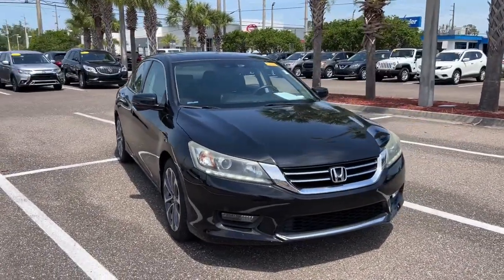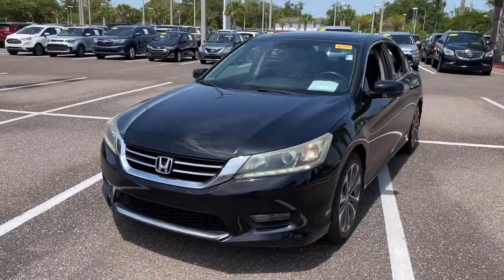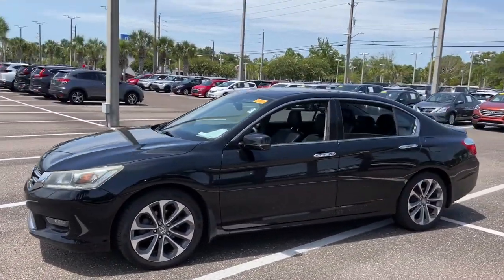Look no further than the 2014 Honda Accord. With less than 100,000 miles on the odometer, this vehicle stands out from the rest.